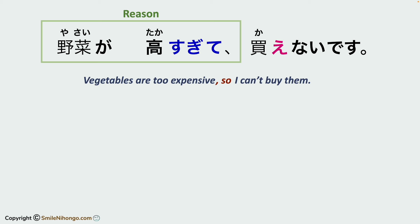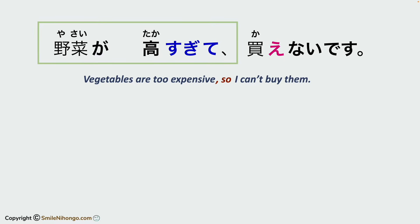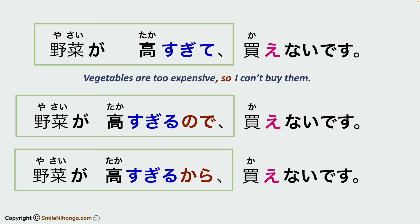A statement in te form can indicate a reason, and this is particularly the case when you use a potential form in the main clause for the conclusion. Of course, you can also use no de or kara to state a reason, like: yasai ga takasugiru no de, kaenai desu. But when we report the cause and effect objectively, we usually use te form to state the reason.